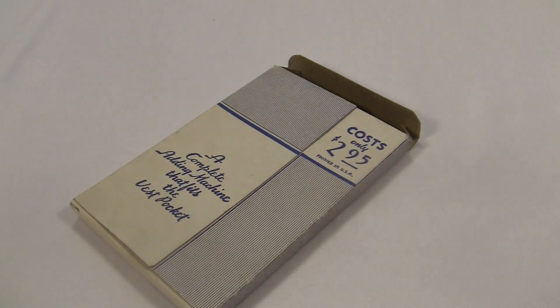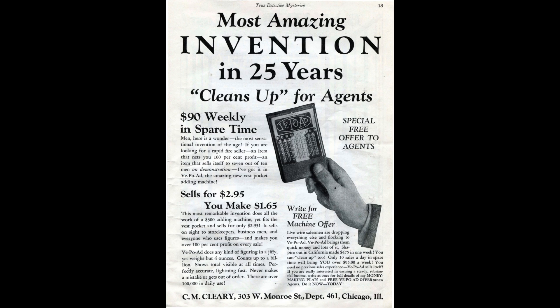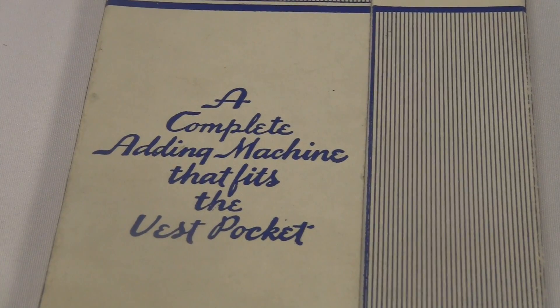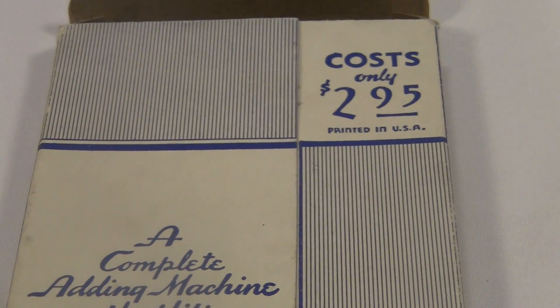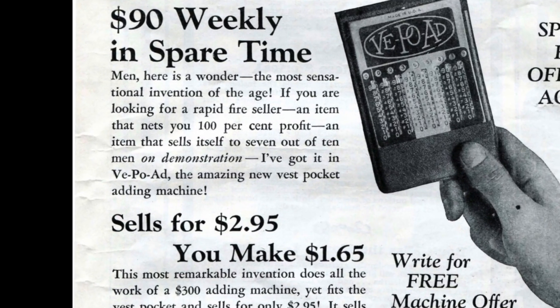I've got the original box and it's in very good shape. The V-Po-Ad was in production from the 1930s — here's a magazine ad from 1930. But judging from the condition of the cardboard, I think mine isn't that old. However, the price on the box says $2.95, which is the same as the price in the 1930 ad, so maybe it is that old.